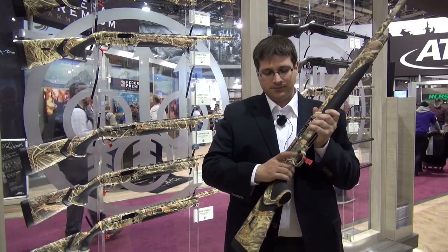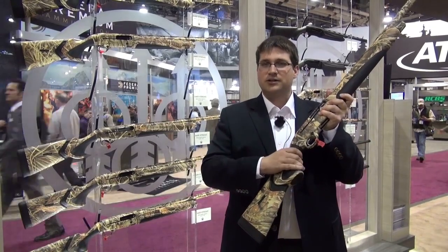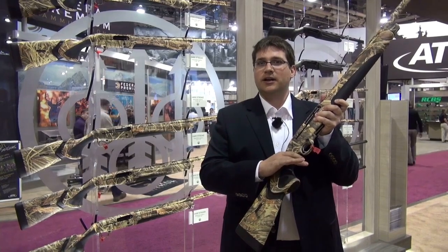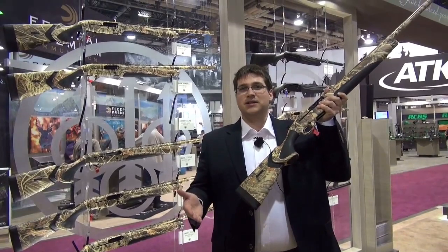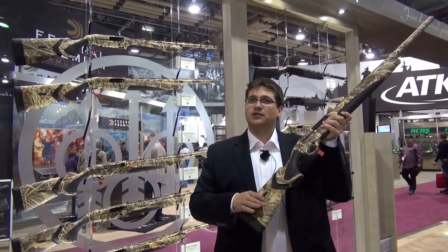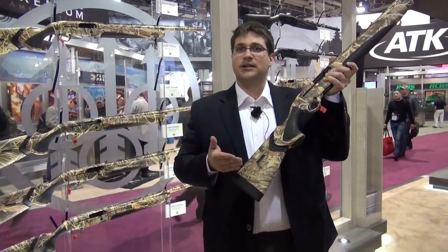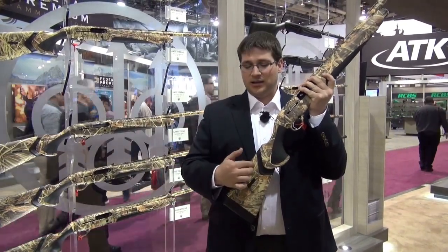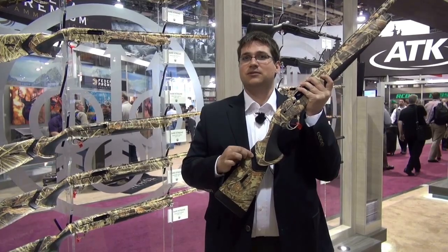The A400 Extreme cycles up to a three-and-a-half-inch chamber and has a nice rubberized textured grip so that even with wet, water-soaked hands you can still grip the shotgun firmly. It also has an adjustable length of pull from 14 and an eighth up to 15 and a half inches. And right here in the stock is the Kick-Off system — a recoil reduction system with dual hydraulic pistons and three suspension springs that gives you a 60% reduction in felt recoil.